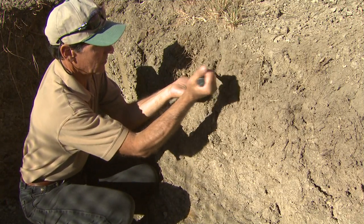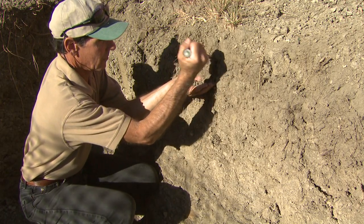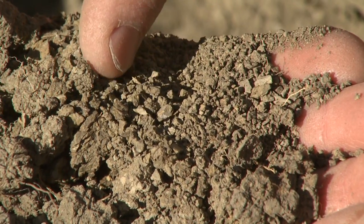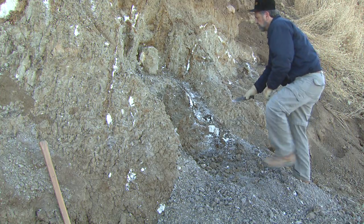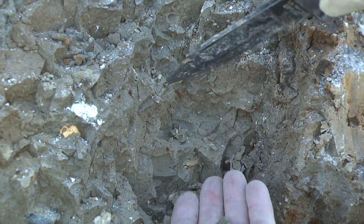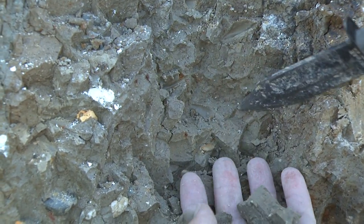The life cycle of a laboratory soil sample begins in the field, where soil scientists describe and collect samples. Reasons for collecting samples include natural resource inventory, mapping, classification, and interpretation of soils, and research projects.